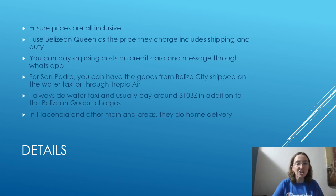Belizean Queen actually has prices that include shipping and duty, and you can pay those costs on your credit card. They'll message you through WhatsApp, which is what we typically use in Belize. If you're in San Pedro, you can ask Belizean Queen to ship goods from Belize City on the water taxi or through Tropic Air. I usually do the water taxi because it's easier to fit larger items like mattresses. A typical small order is usually around $10 Belize in addition to the Belizean Queen charges.